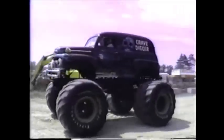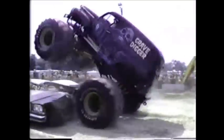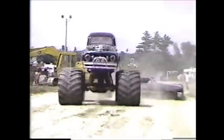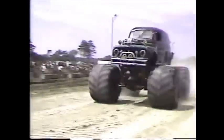One hundred feet, eight and one-half inches. Dennis Anderson and the Grave Digger!